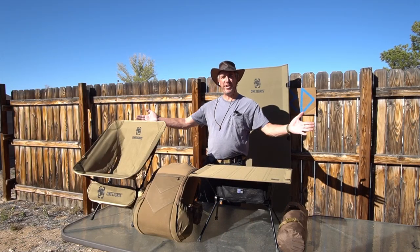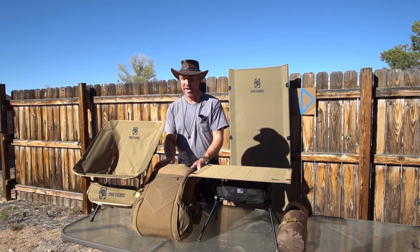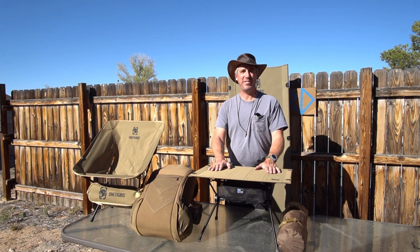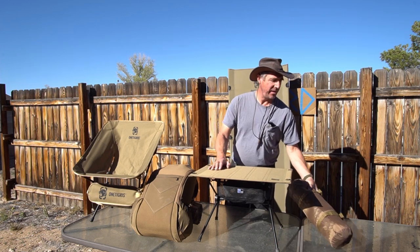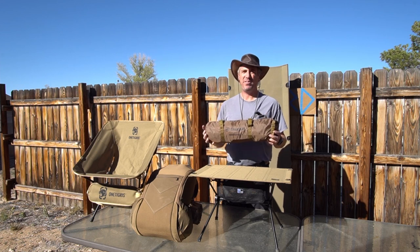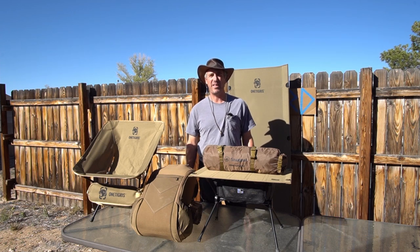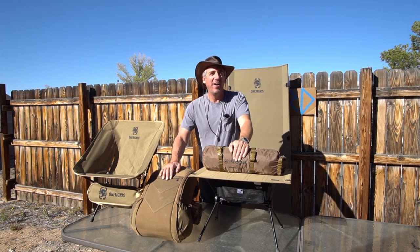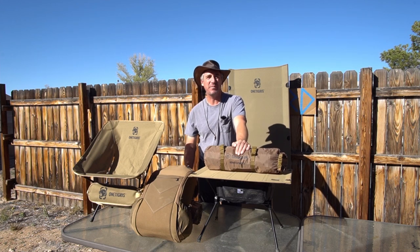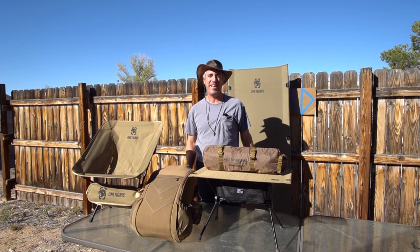Stay tuned — we have more gear to review. We've got the One Tigress chair, the Helikon-Tex Bob bug out bag, the One Tigress table, and the Snug Pack Ionosphere tent, all coming up for review soon. Click like and subscribe, make comments. If you have any gear you want us to review, let us know — if we've got it, we'll be happy to test it out and review it. Any questions about gear we've reviewed or upcoming gear, we'll be happy to answer.